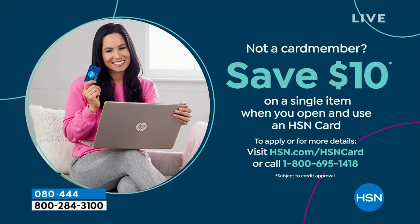If you're loving Birkenstock and glad to get them at HSN — because shopping at HSN, we make it really easy and affordable — you can even save $10 on a single item when you open and use a brand new HSN card. Visit hsn.com/hsncard for all the details.